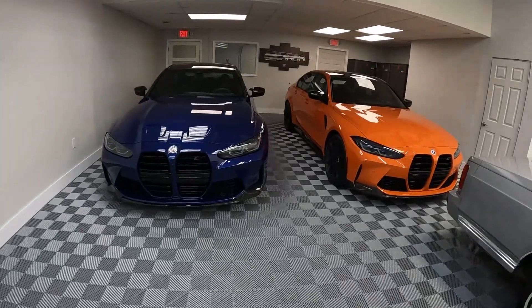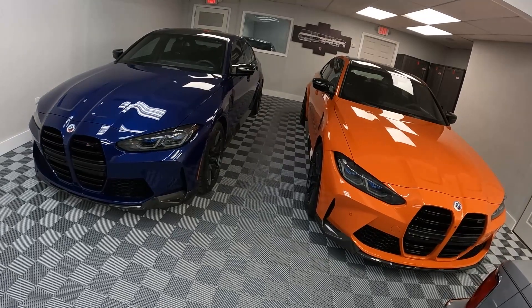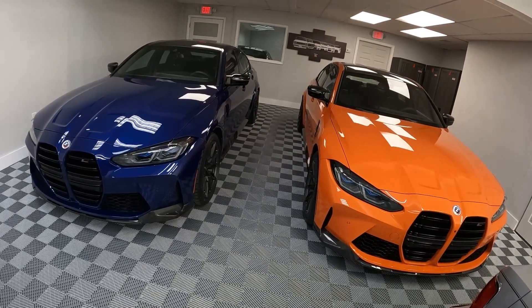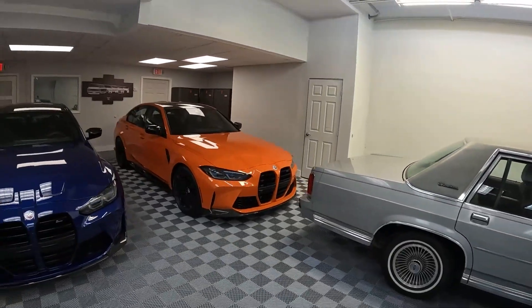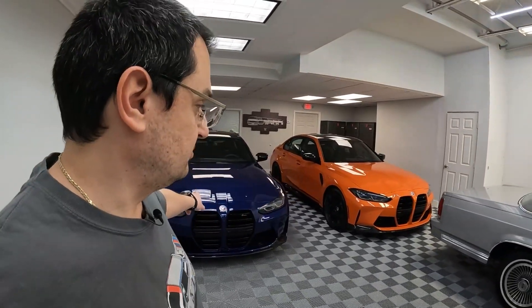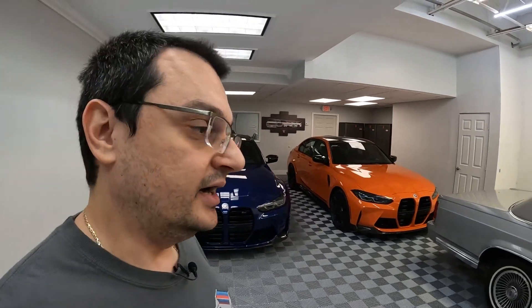These are pretty small cars — the M3 has grown in size over the years from the original cars, but they're still pretty nimble. I haven't really driven them; they're delivery mileage cars — this one has about 800 miles and this one's 17.